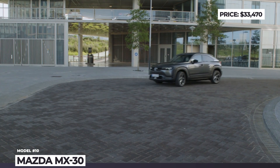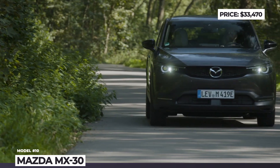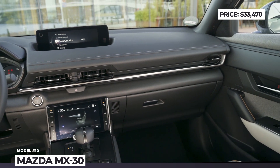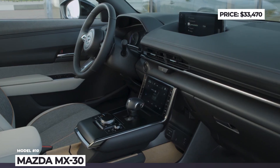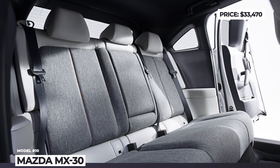In some markets, the MX-30 will come with a range extender where a rotary Wankel engine serves as a generator. Its interior uses recycled environmentally safe materials such as heritage cork, plus it has a dual-screen infotainment and a digital dashboard. The iActivSense safety system installed in the MX-30 is the best one offered by Mazda.